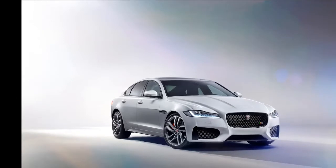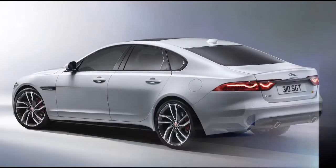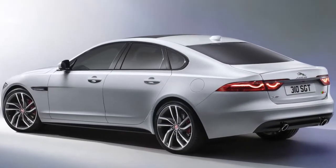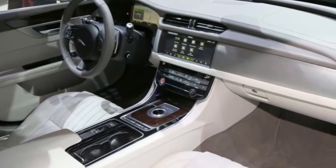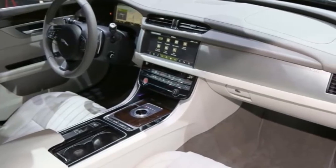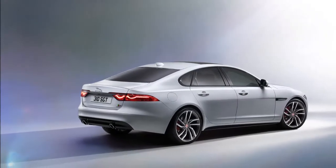As for the size, the new XF is 4,954 mm long and at 2,960 mm, the wheelbase is 51 mm longer than before. Though 7 mm shorter and 3 mm lower than the original XF, Jaguar says its new model is more spacious than the first-gen XF.